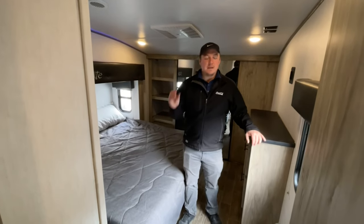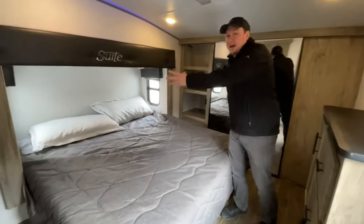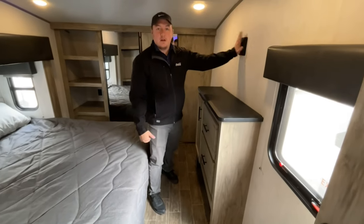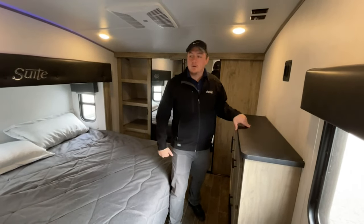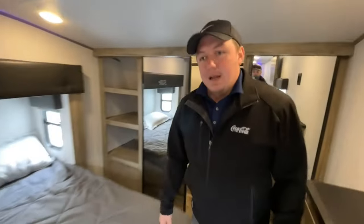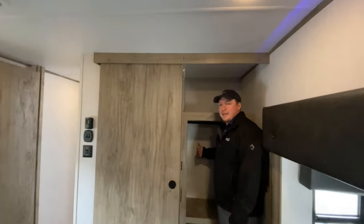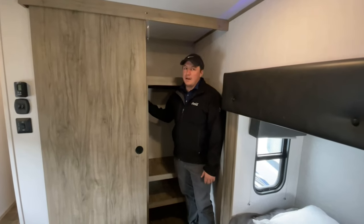This is the master bedroom — the pièce de résistance of the Arctic Wolf Suites. You got a king-size bed in the slide-out so you get all this foot space. You have your own chest of drawers with a TV mount so you can watch something separately from the kids. One other awesome thing is you have these huge glass doors that open up into a walk-in sized closet where you can hang your coats and shirts — and stepping right over here, we have the best feature of the suite: washer and dryer hookups in the closet, so you don't need to worry about going to the laundromat.